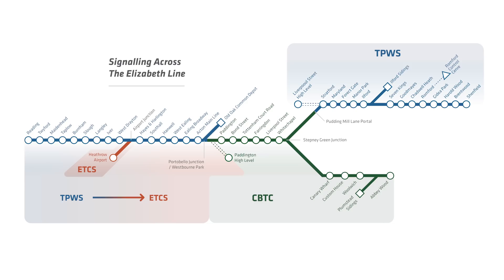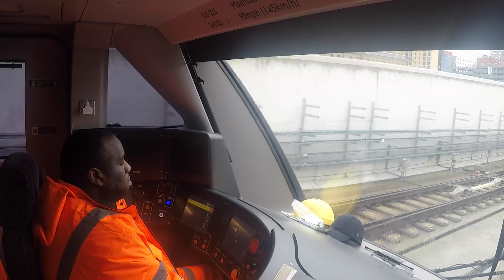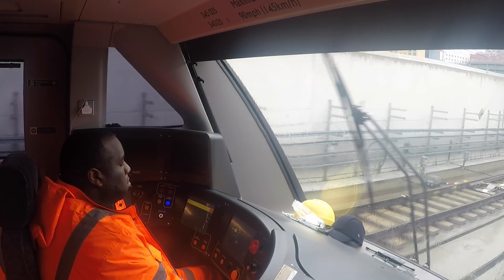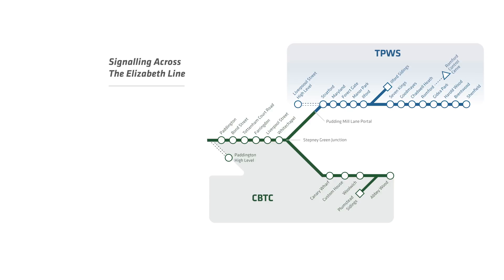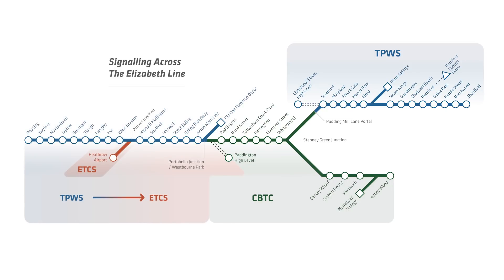We have three different signaling systems on this train, but the driver has one display. If you're driving on the Great Eastern, you're under TPWS control — you look at the same display and it looks like any other TPWS display on any other train. When you move into the central section, that display automatically changes to show what you'd see on a CBTC system, which is an automated signaling system — it tells you how far you can go, how fast you can drive, and gives drivers those cues. When you come out the other side and go into ETCS, it flicks to an ETCS screen, exactly as you would expect.